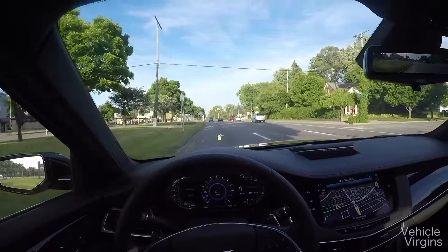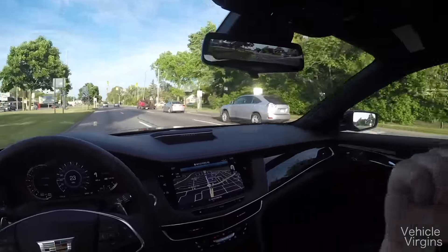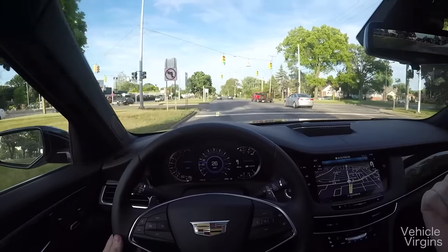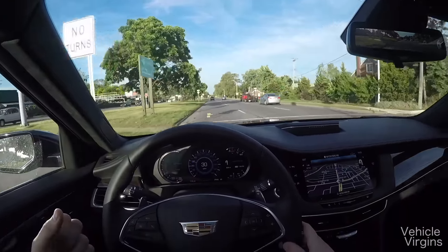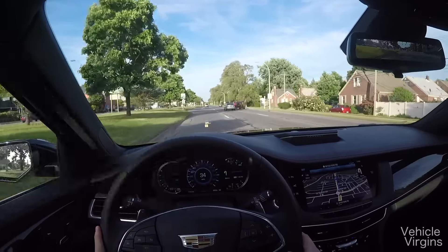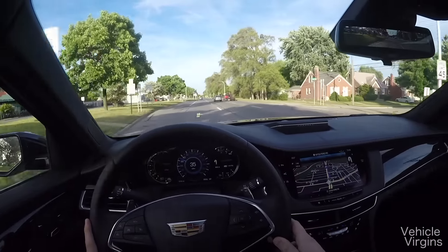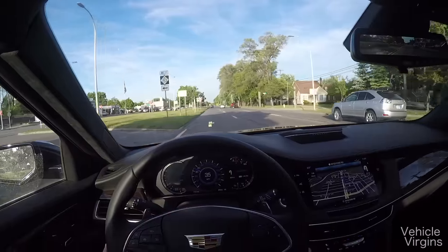To be honest, this is a car you want to be driven in, not actually drive — just sitting in the back getting massaged in the rear seats. Massaging rear seats is a lot cooler experience than actually driving this vehicle. So if you want something to be chauffeured around in, this is definitely an awesome choice. In terms of driving dynamics, it's not all that exciting.